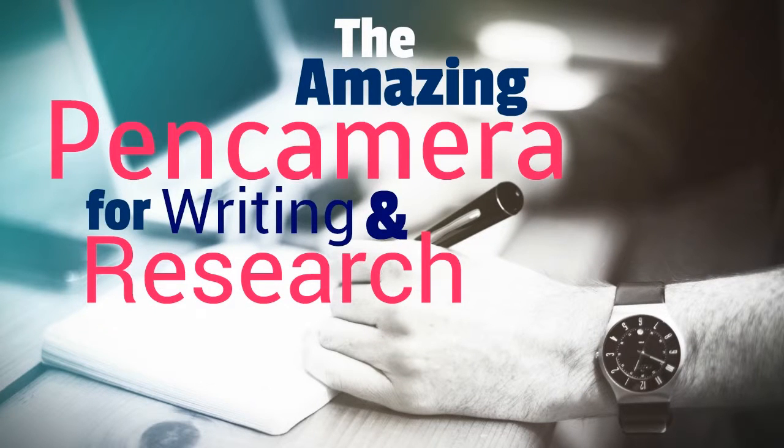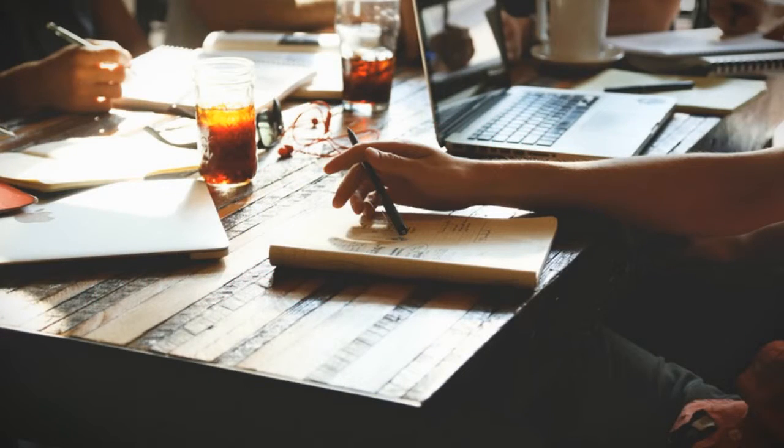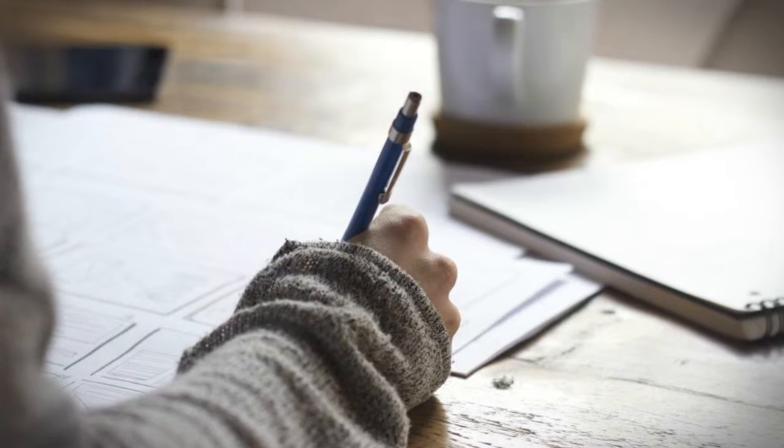The amazing pen camera for writing and research. Any college student will tell you that one of the most difficult things they are faced with at school is the inevitable yet ubiquitous research paper. In upper level courses, students' grades can sometimes depend on a single, very important research paper.